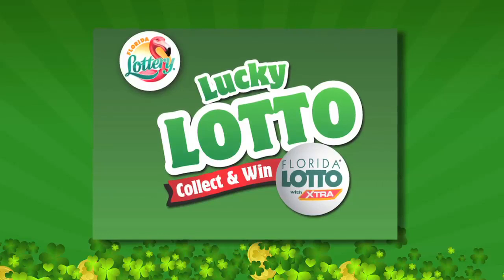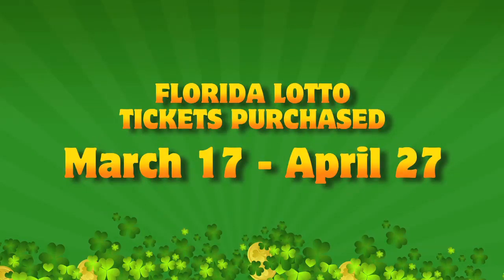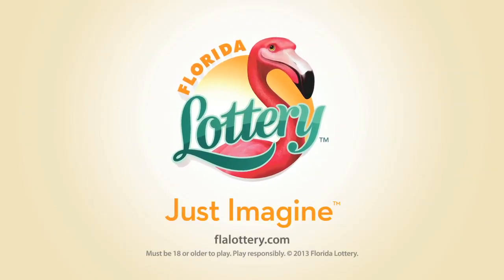The Lucky Lotto Collect and Win game — play as often as you'd like from March 17th through April 27th. From the Florida Lottery: just imagine.